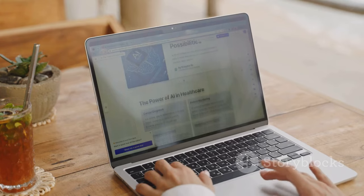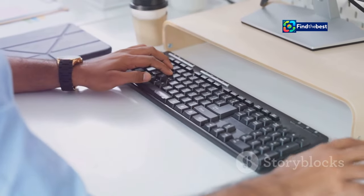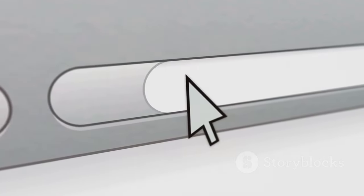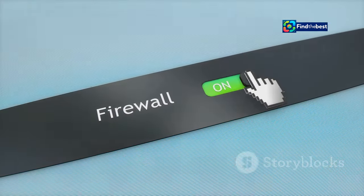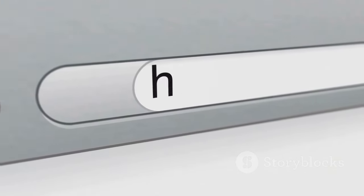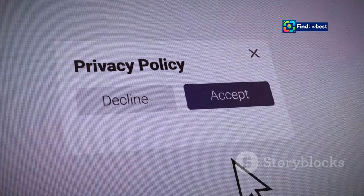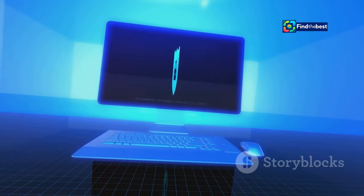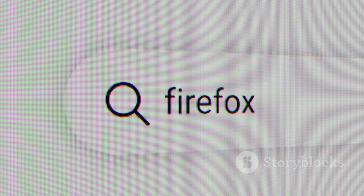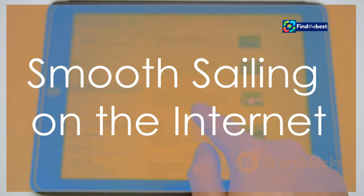Firefox is another great browser. Here's how to troubleshoot in Firefox. First, enable JavaScript: type 'about:config' in the address bar, search for 'javascript.enabled,' and make sure it's set to true. Second, allow cookies: click the three lines in the top right corner, go to Settings, Privacy and Security, and choose Standard or Custom, making sure cookies are allowed. Third, disable extensions: click the three lines, go to Add-ons and Themes, then Extensions, and disable any suspect extensions.